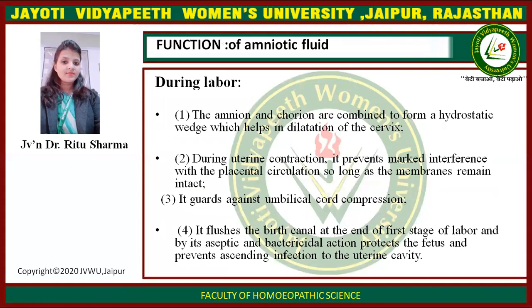During labor, the functions of amniotic fluid are: first, the amniotic sac and fluid combine to form a hydrostatic wedge which helps in dilation of the cervix. Second, during uterine contraction, it prevents marked interference with the placental circulation so long as the membranes remain intact. Third, it guards against umbilical cord compression. Fourth, it flushes the birth canal at the end of the first stage of labor and by its aseptic and bactericidal action protects the fetus and prevents ascending infection to the uterine cavity.